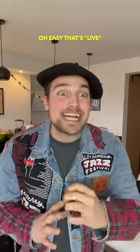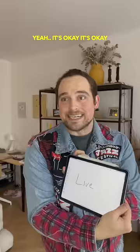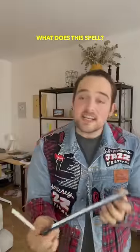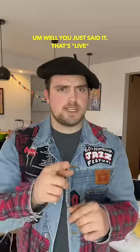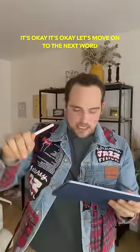What does this spell? Easy, that's live. No, this actually spells live. It's okay, it's okay. What does this spell? You just said it, that's live. No, so this is actually live. It's okay, it's okay.